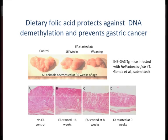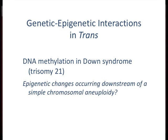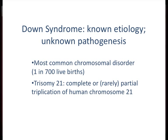I was talking about genetic-epigenetic interactions. In the context of Down syndrome, a potential trans interaction: you have an extra copy of chromosome 21. Does the presence of that extra copy of this little chromosome influence genome-wide DNA methylation patterns? That was the question we set out to ask. We've known for 50 years the etiology of Down syndrome is trisomy 21, but we still don't know the pathogenesis — so it's events downstream of the trisomy that are important.